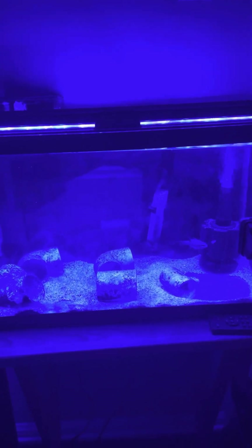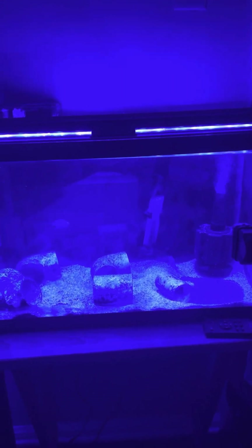If you guys get this fish, he runs you about 30 bucks. Though you can find him cheaper online, but you will pay shipping. So if you guys can get him from your local fish store it would be cheaper. 30 bucks — it's a good deal.